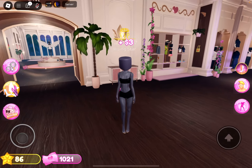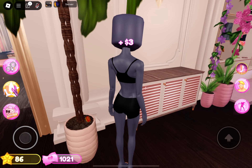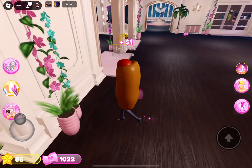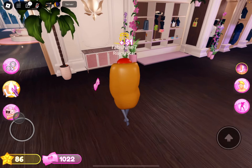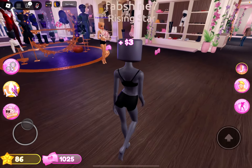Now I'm going to show you guys how to get a hot dog. Head over to this plant and there should be a hot dog right here. Click on it and boom, you're literally a hot dog. You can become a hot dog — no money, no VIP. Just come over here and there should be a hot dog laying down, and boom, you can become a hot dog.